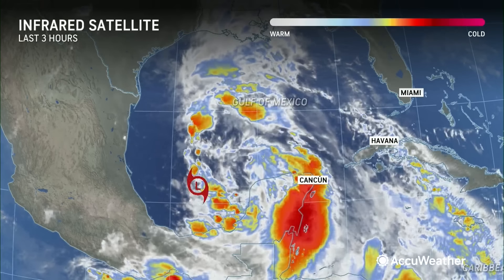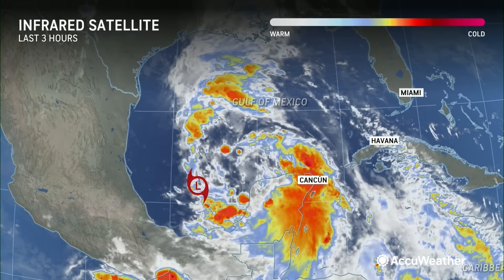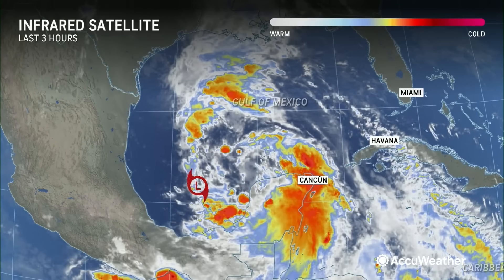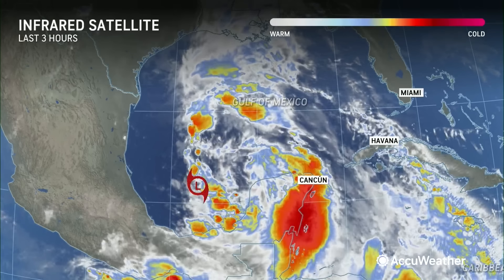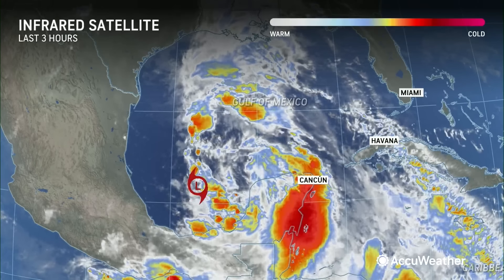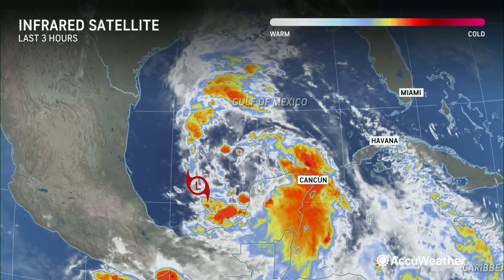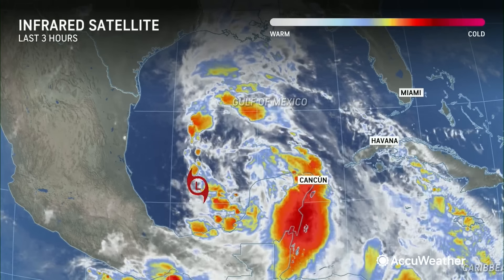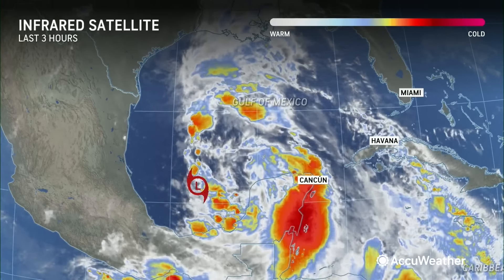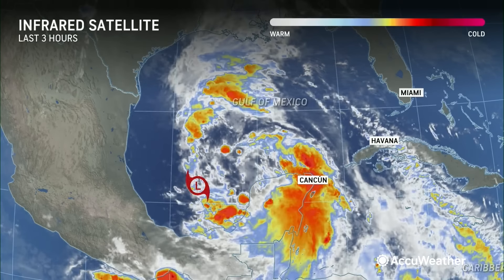Right now I see a pretty disorganized system. This tropical rainstorm moved over the Bay of Campeche yesterday. It has started to organize a little bit, but you can see we're not really seeing the big blow-up of thunderstorms right around the center of circulation. That's how we really get an intensifying storm. The storm is what we call not vertically stacked. The low-level circulation down near the surface is in one area, and the mid-level circulation is a little bit off to the east. You really need that vertically stacked nature to get strengthening.